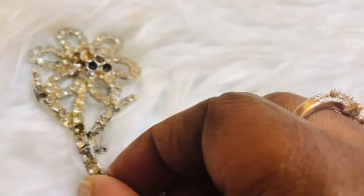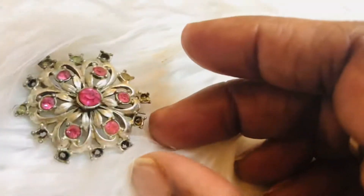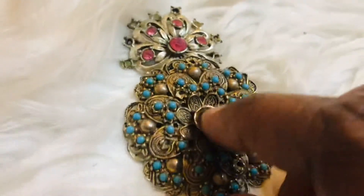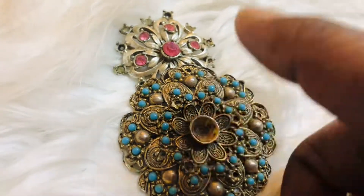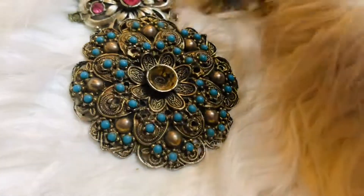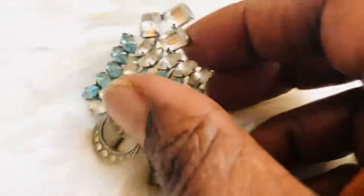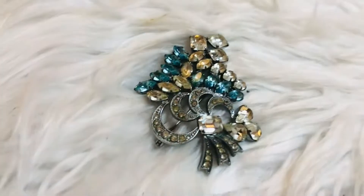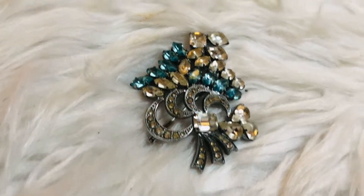Here's another one missing a lot of stones — just like a flower. So beautiful. And another antique one that's missing a rhinestone or pearl. Then I have another beautiful light blue brooch — I love this one, I like the color, the light blue and white. It's another stunning piece.